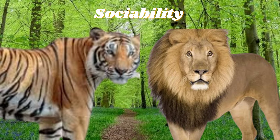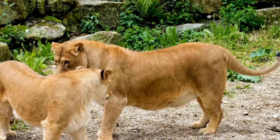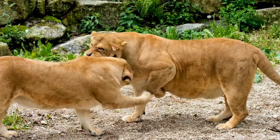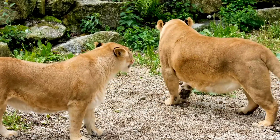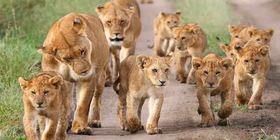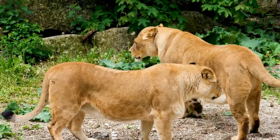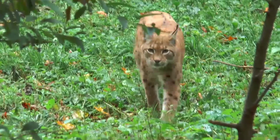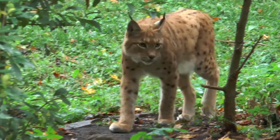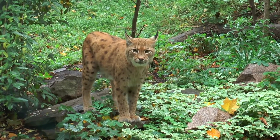Next is sociability — the quality of liking to meet and spend time with others. Lions typically live and hunt in groups known as prides. Females do most of the hunting, and prides typically contain just one adult male, sustaining as many as 30 individual lions. Young males may travel and hunt in small groups of three to five before founding their own prides. Tigers, on the other hand, are generally solitary. Young tigers establish their own territories as they near adulthood, and while females may overlap with their mother's territory for a time, they do not hunt together.